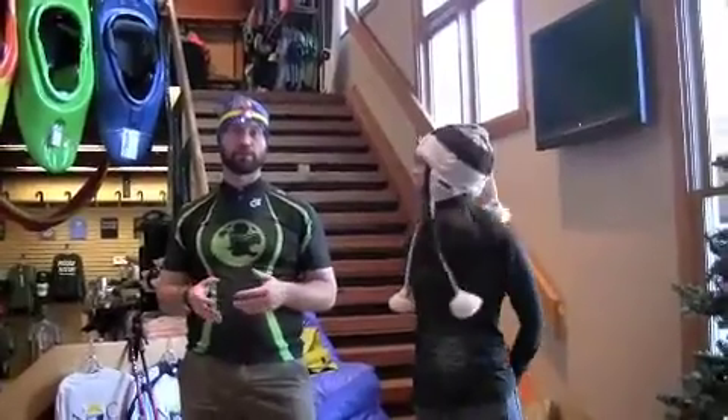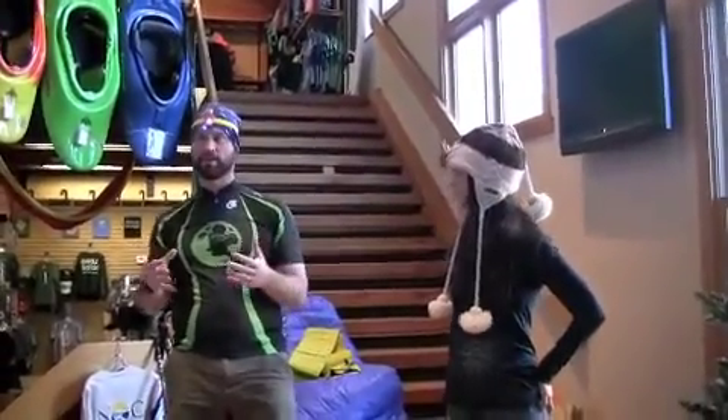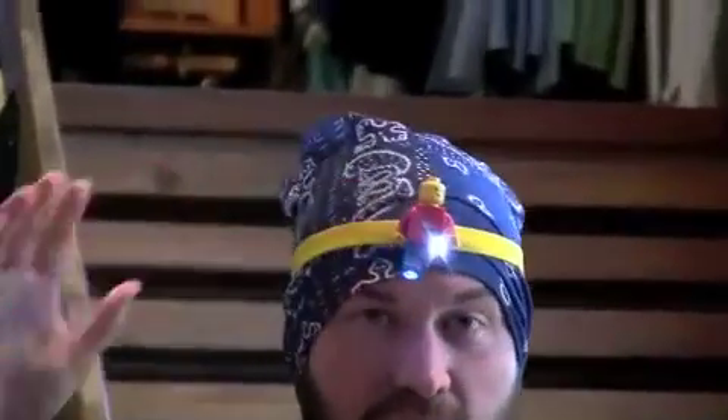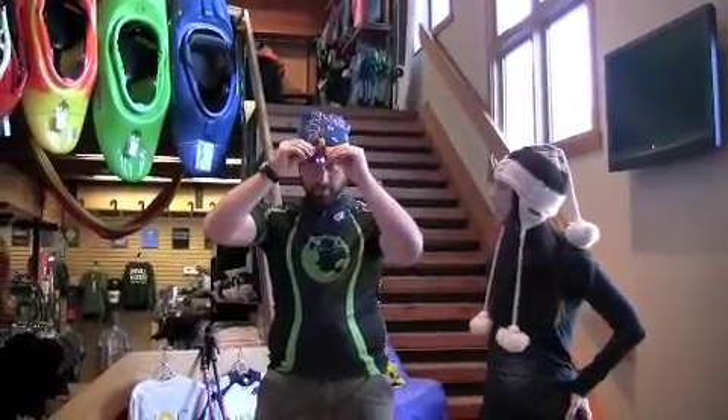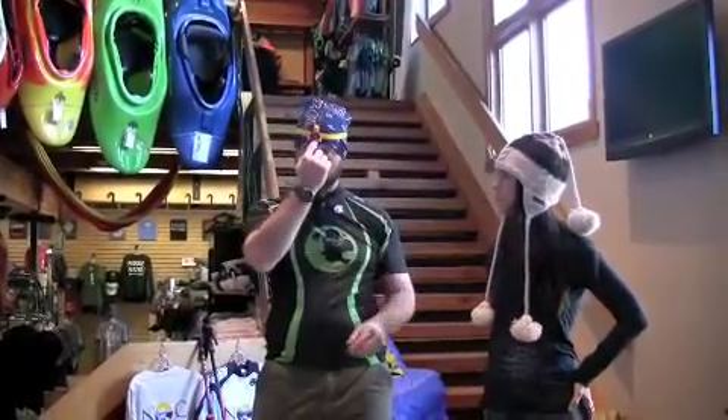At NOC Outfitter Store, we also have a lot of great stocking stuffers. One of the cool things that came out this year is this awesome Lego headlamp. This is made for kids, but kids at heart as well. I have one of these — I play with it with my two-year-old daughter. This thing is super cool. It's actually got moving parts: moving legs, moving arms, and you press them in the middle.